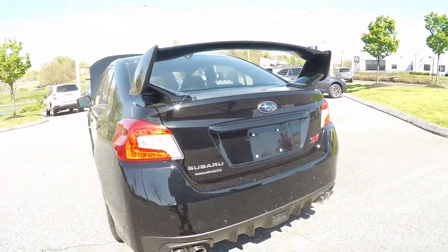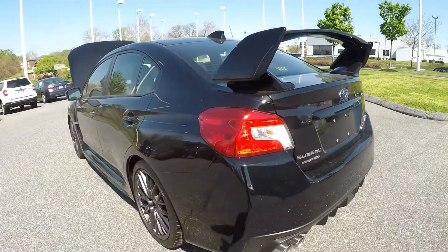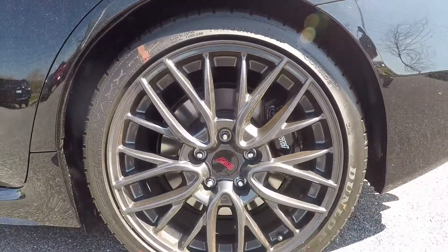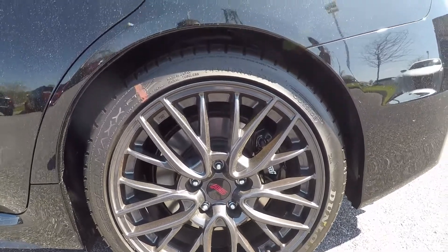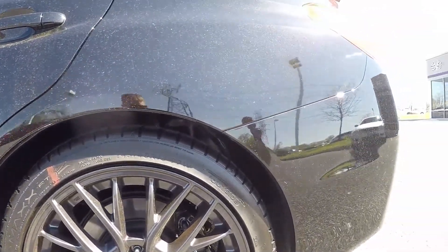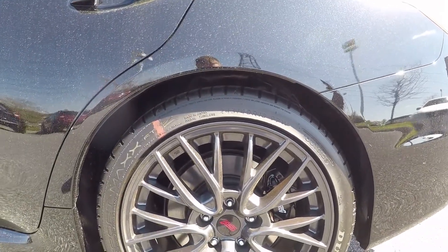The AWD system also plays as an active safety feature for the STI. This one also has the 18-inch STI wheels in gunmetal, as well as the Dunlop Sport Max W-rated tires. Very sticky and they handle on the road very nicely.